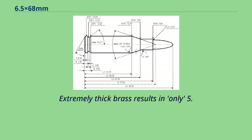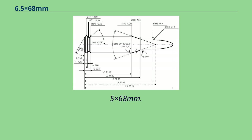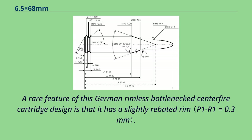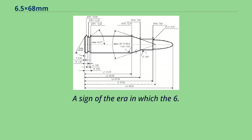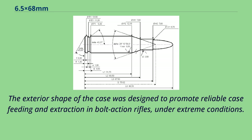Extremely thick brass results in only 5.58ml H2O cartridge case capacity for the 6.5x68mm. A rare feature of this German rimless bottleneck centerfire cartridge design is that it has a slightly rebated rim. A sign of the era in which the 6.5x68mm was developed are the gently sloped shoulders. The exterior shape of the case was designed to promote reliable case feeding and extraction in bolt-action rifles under extreme conditions.